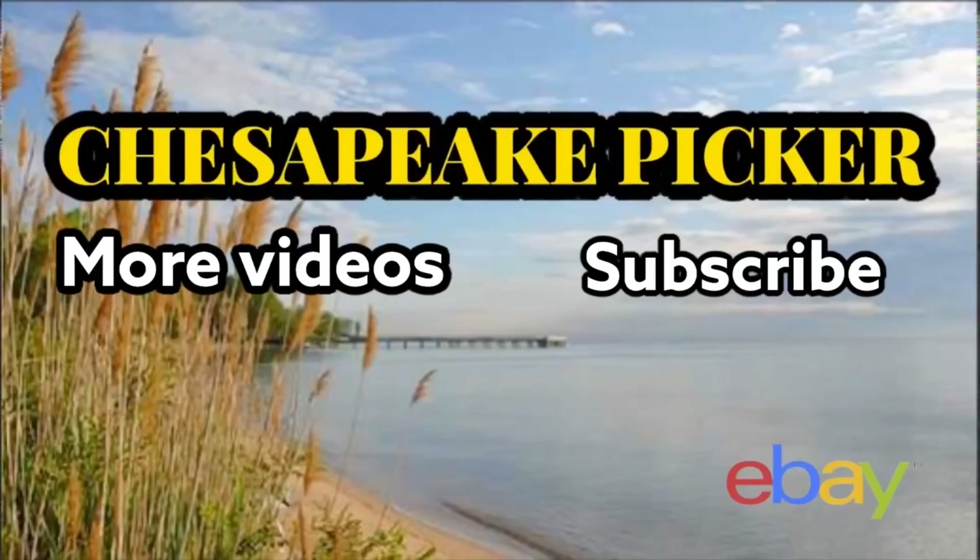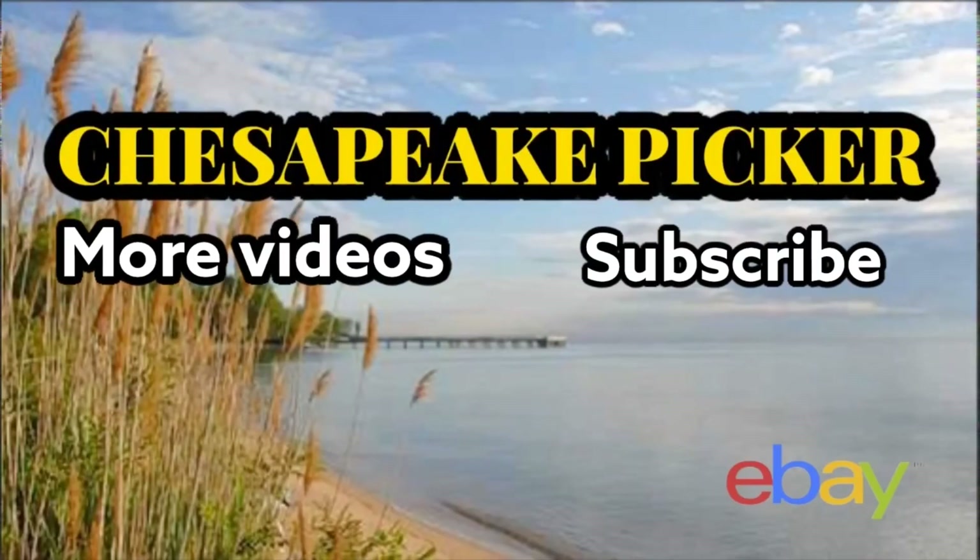Thanks for checking out the channel! I'm going to go be an irresponsible adult for a few days — hanging out with my buddies, cruising down a lake, drinking some beers, playing some cornhole. If you guys like this channel, go ahead and smash that like button and subscribe down below for more content. I'll see you guys in a couple days when I get back!